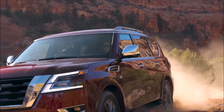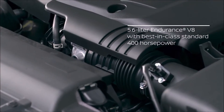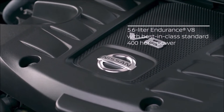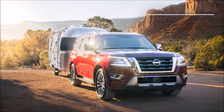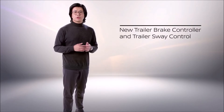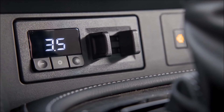Now let's dive a little deeper into Armada's unmatched power and all-terrain capabilities. Armada's powerful 5.6-liter Endurance V8 engine features a best-in-class standard 400 horsepower and 413 pound-feet of torque. With that power, Armada provides a best-in-class standard towing of 8,500 pounds. For 2021, Armada adds a new trailer brake controller and trailer sway control, giving you added confidence when towing heavier toys like boats, campers, or horse trailers.